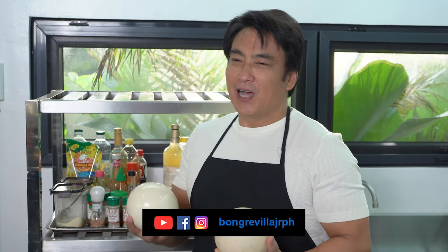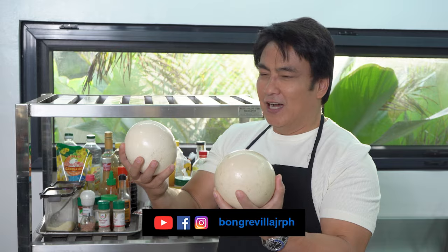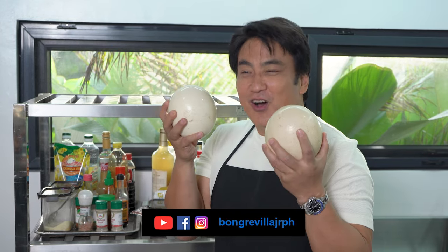Hello again, mga kapogi, kaganda. Hawa ko ang aking dalawang itlog ng ostrich.